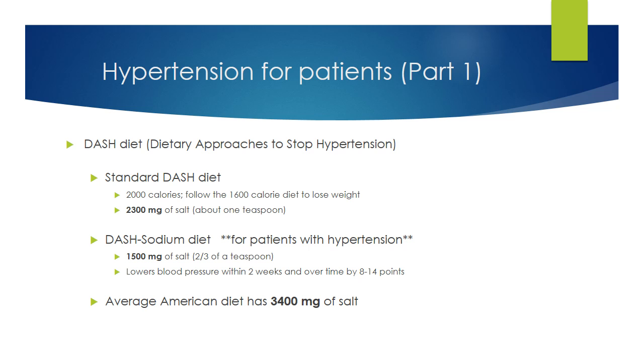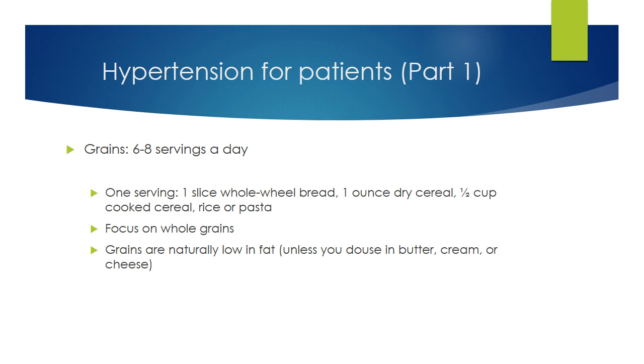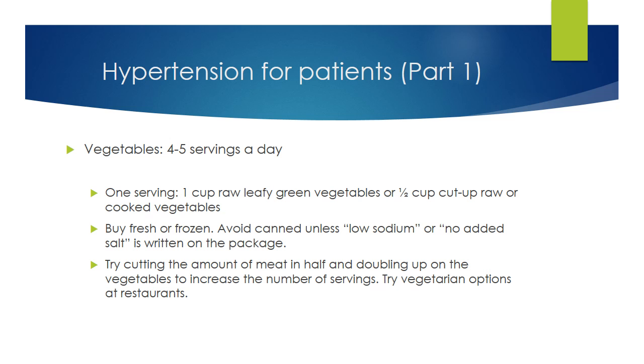Let's go through the diet by food groups. Grains include bread, cereal, and pasta. Grains are naturally low in fat, unless you add butter, cream, and cheese. Choose brown rice over white, whole grain wheat over regular, and whole grain bread over white. Vegetables are great natural sources of fiber, vitamins, and minerals. To get the number of servings you need each day, think of them as part of the main course, not just a side dish. Ordering vegetarian options in restaurants will cut down on salt and fat.